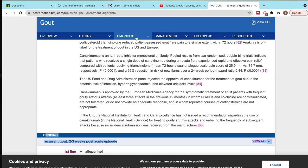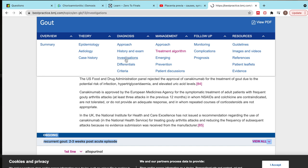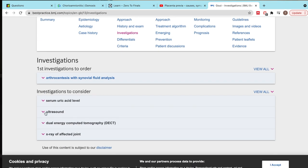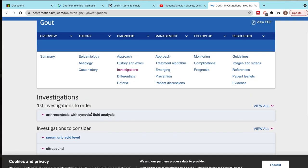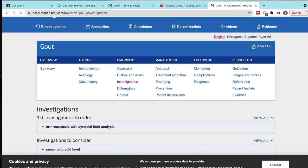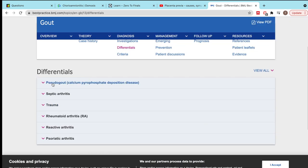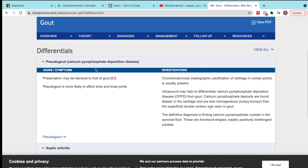As well, for diagnosis it will go to investigations and kind of tell you the first investigations to order — the ones you really should do — and then ones to consider. And finally I really like the differential section, so it gets you thinking about what other conditions it might be. So I can see it might be pseudogout and it tells you the different ways that it would present.